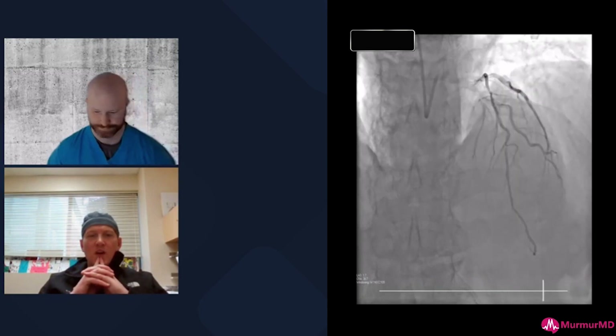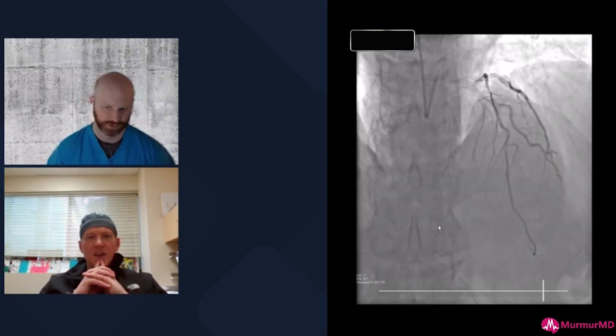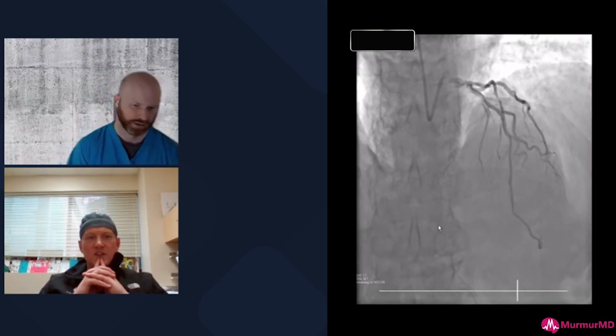Can you take a second and tell us what is the structure of your heart team? Everyone says they have a heart team — it's in the guidelines — but what do you guys actually do?